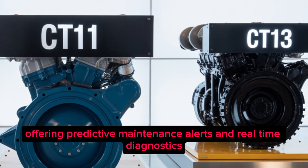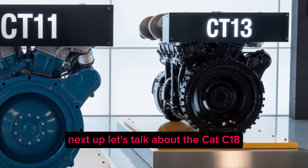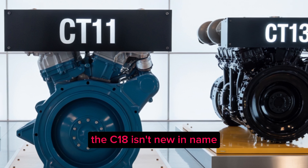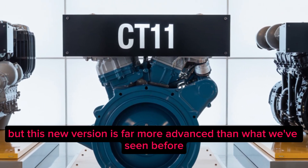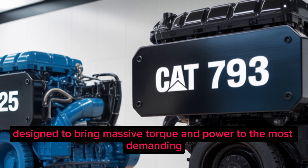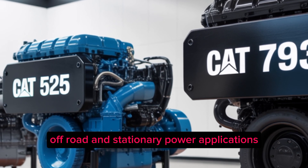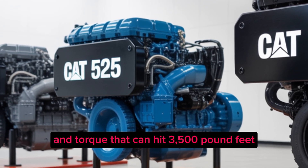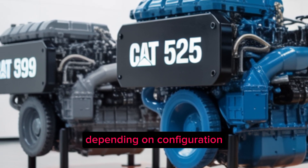Next up is the Cat C18 — another powerhouse drawing serious attention. The C18 isn't new in name, but this new version is far more advanced than what we've seen before. It's a six-cylinder, 18.1-liter diesel designed to bring massive torque and power to the most demanding off-road and stationary power applications, with horsepower ratings stretching up to 800 and torque that can hit 3,500 pound-feet depending on configuration.